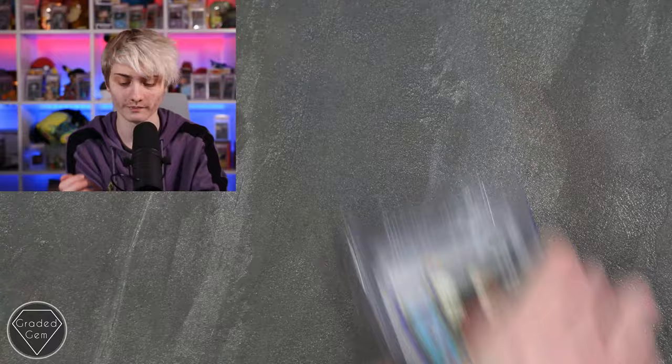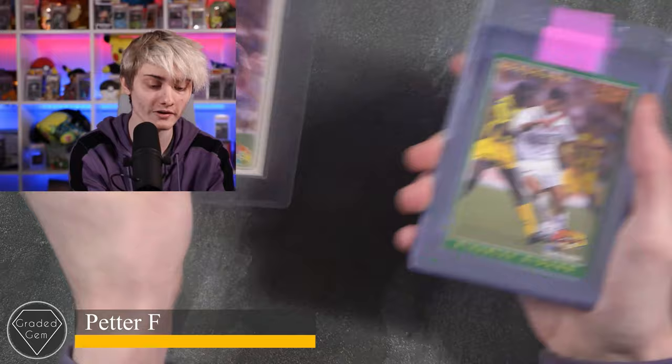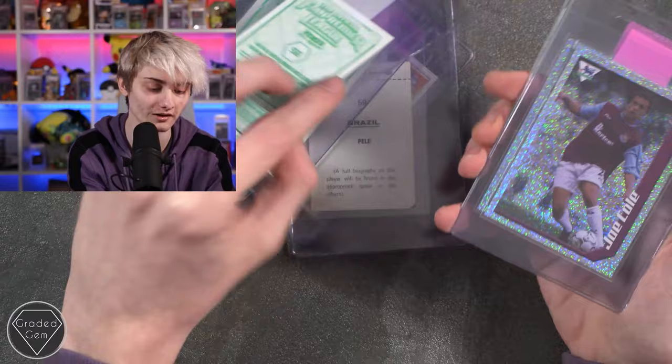Next up we've got Petter F, starting off with a Romario, then a Future Star Zinedine Zidane, a Pele, and then David Beckham nice and glittery, an old school Peter Crouch sticker, and then a Joe Cole nice and shiny. Good luck Petter with your submission.